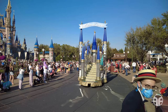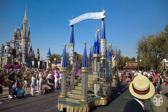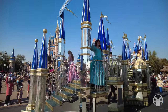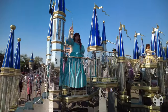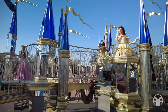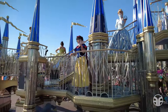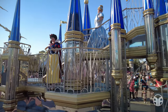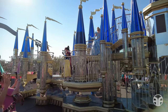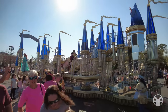This looks like a good spot to watch the Kingdom of Dreams cavalcade, coming up soon. That was so cool — I got it on video!